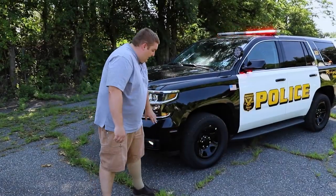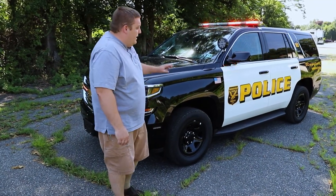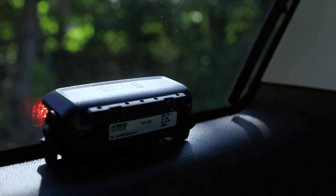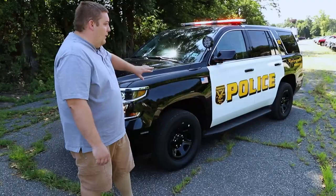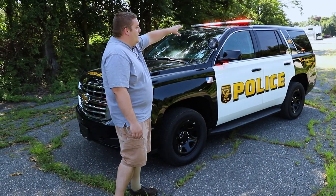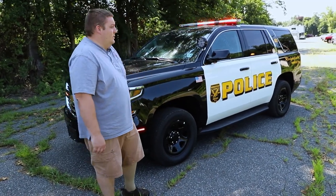On the side of the vehicle we've got SoundOff Signal four-inch Empowers, intersectors, and then single-deck grille Enforcers in the rear side windows. All these lights are dual color red and white. The white override comes on with the scene function along with the corner of the light bar to give them plenty of scene lighting in nighttime conditions.